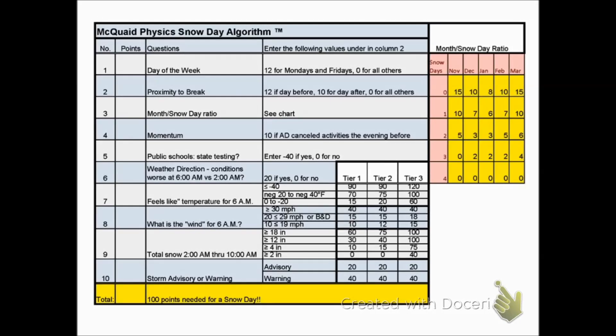No snow day algorithm can ever be 100% accurate, but using this algorithm, I've predicted 7 of the last 8 snow days for my school with no false positives. It's as easy as answering 10 questions and giving yourself some bonus points. If you get 100 points, you have a snow day.